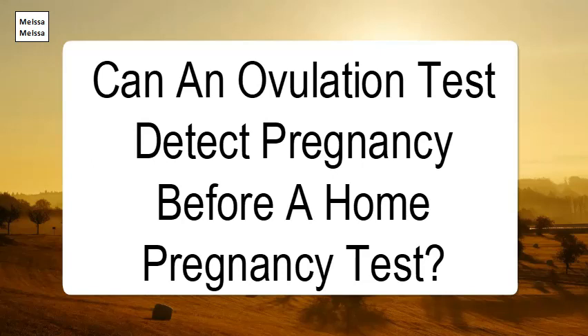Often, getting a positive OPK means you either have LH or HCG in your system. The fact that HCG is mistaken as LH by ovulation tests explains why this works in one direction only.